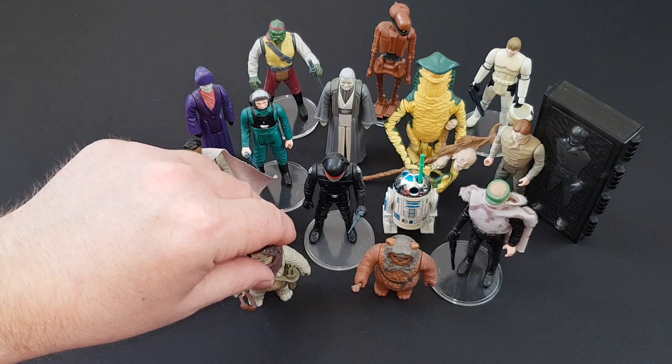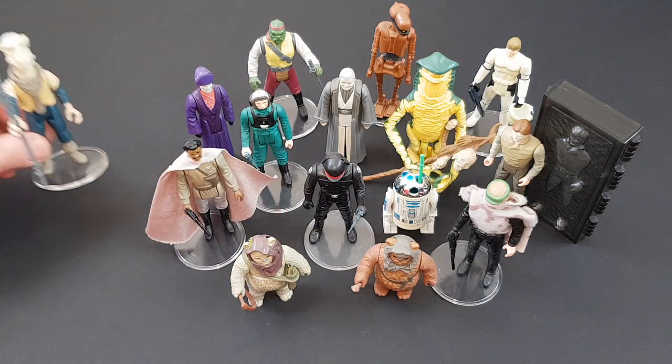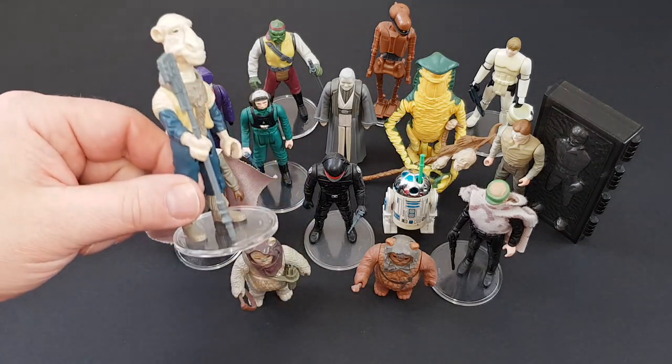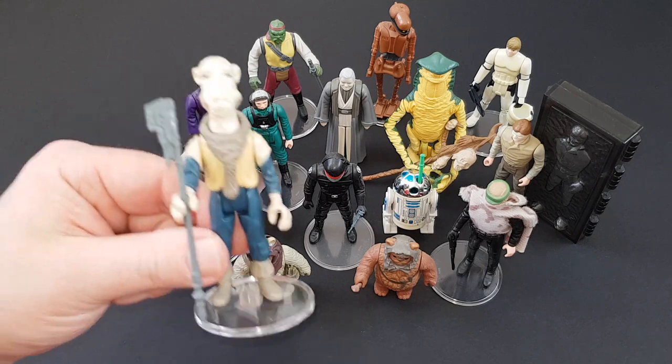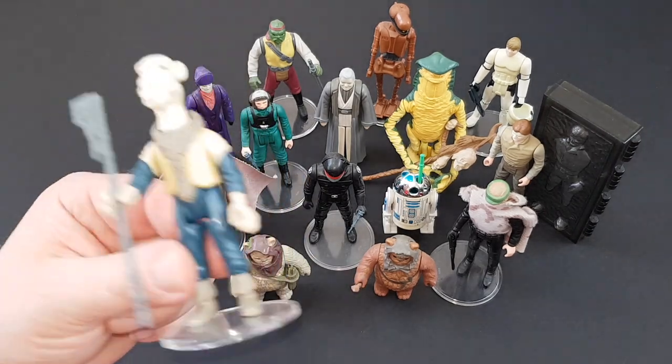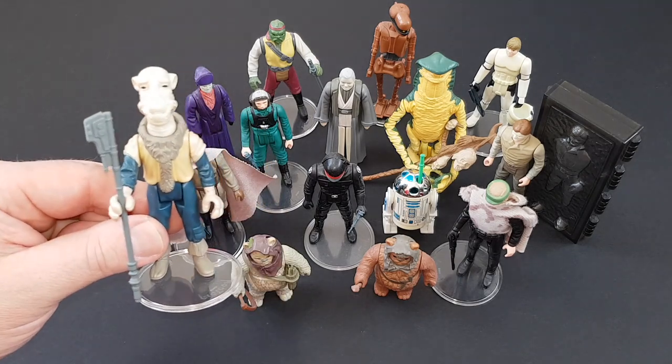And then very finally, the most famous of all the last Power of the Force figures is Yak Face. And here he is in all his glory. Fun little figure, but I think a little bit overrated. But hey, who am I to say?